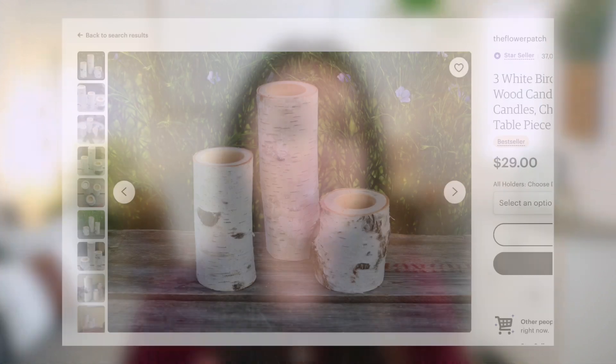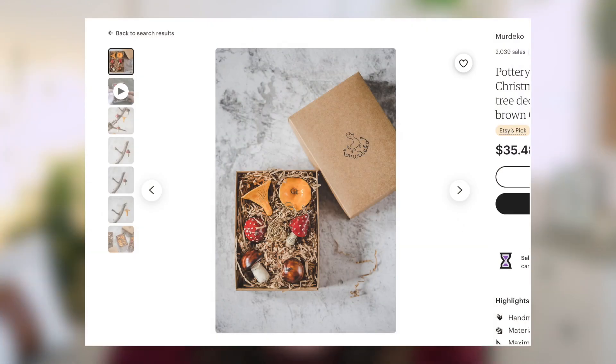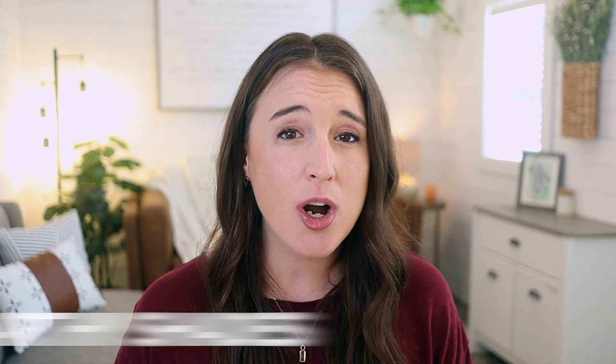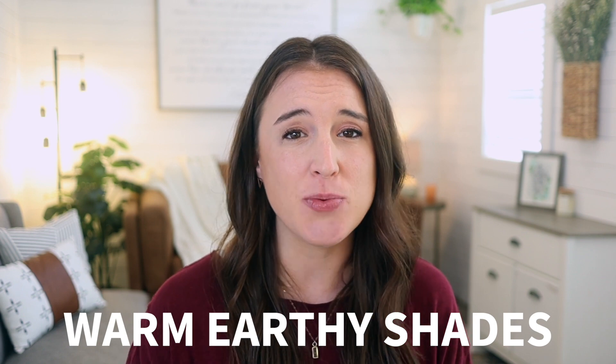For types of items that can be used beyond the holiday season, think about things like candle holders, vases, and accent pillows. As far as theme or style that can go beyond the holiday season, we're seeing a rise in things like mushrooms and stars, greenery, and dried foliage and flowers. Warm earthy shades can always be great for the holiday season as well as beyond. One extra tip: think about your photos and how you can show your items staged for both the holiday season and beyond that in everyday use.